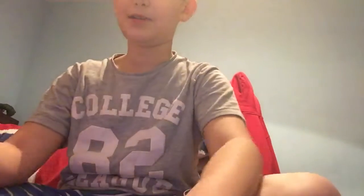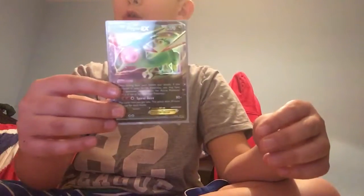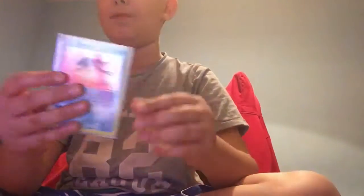So we have a Mega Lucario, a Mega Altaria, Mega Altaria EX Full Art, Flag on EX Promo, a Holo — I don't know how to say his name, tell me in the comments — well you can't really say it anyway.